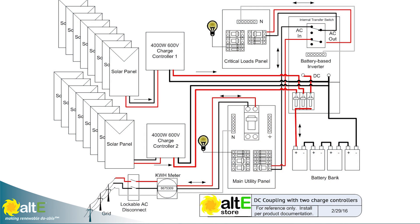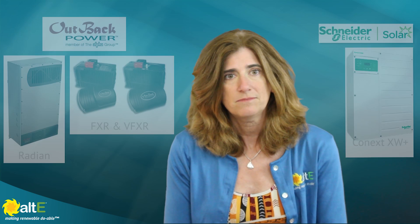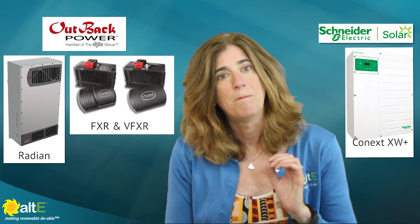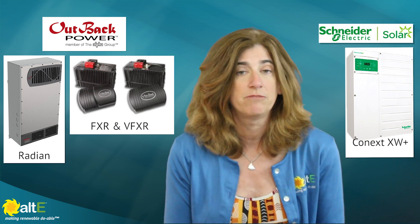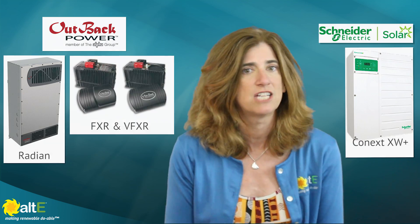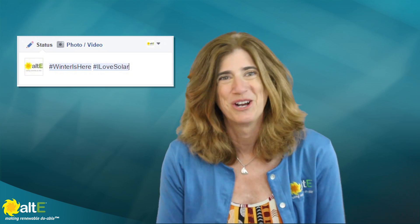Another option to provide power during a power outage is to have a hybrid grid-tie with battery backup system. This lets you enjoy the benefits of grid-tie solar, such as only installing as much solar as you want to offset your daily power usage, but not having to make and store all of your power. But it also gives you some backup power for your critical loads, like your fridge, well pump, furnace fan, and communication devices like phones and tablets. You're not going to be powering your hot tub with it, but at least you can update your Facebook status while binge watching your favorite shows.